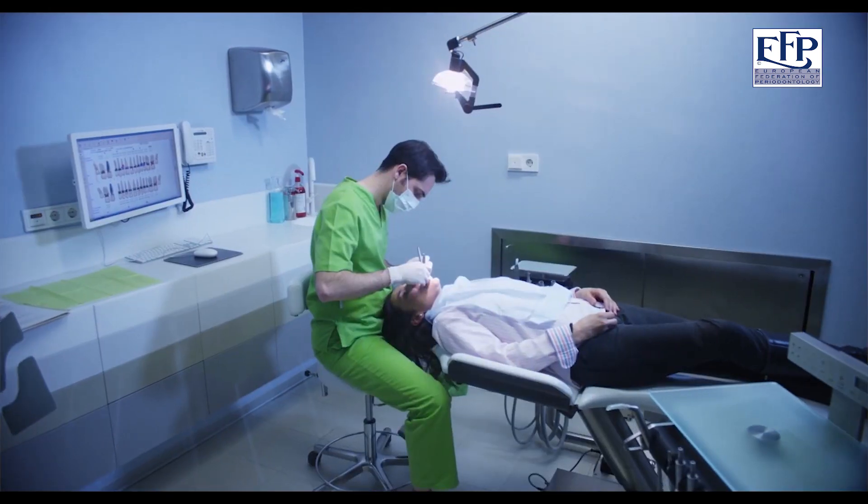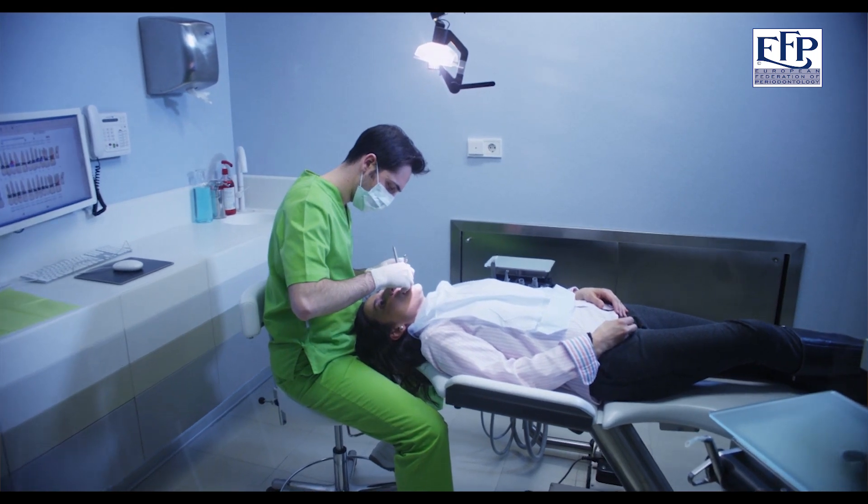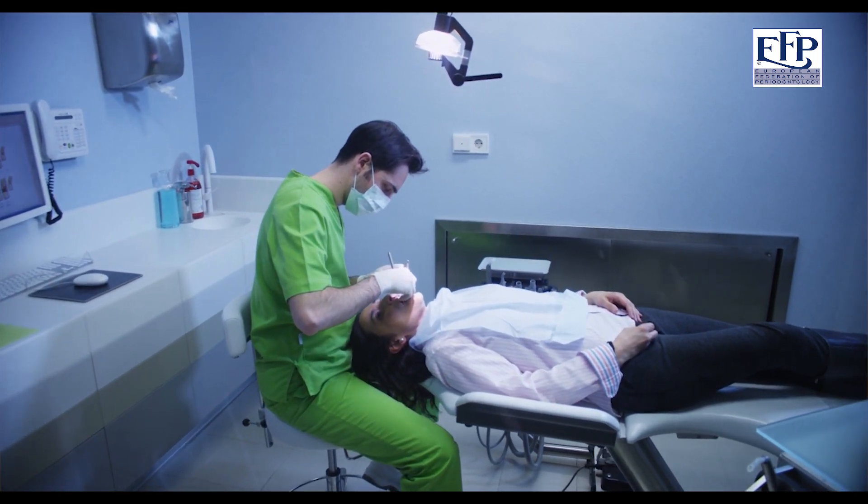If you offer patients a drug or a physical treatment, they would far rather have the physical treatment — they don't want to be on the drugs. Periodontal disease is relatively straightforward to treat. The treatment is accessible, it doesn't take too long, and by and large it's effective.